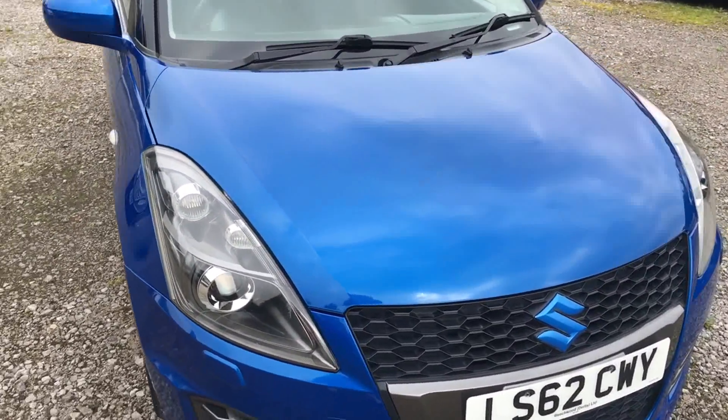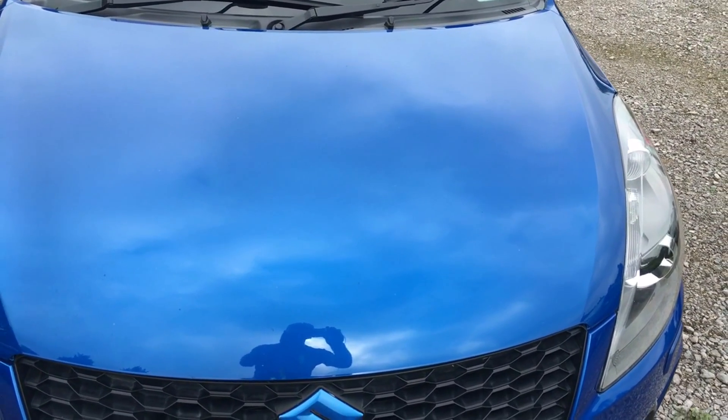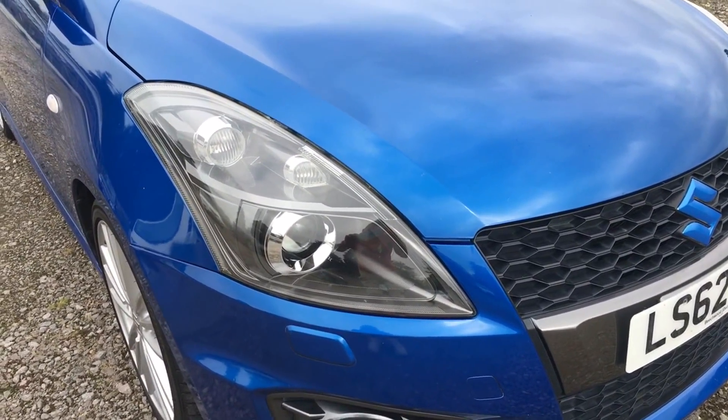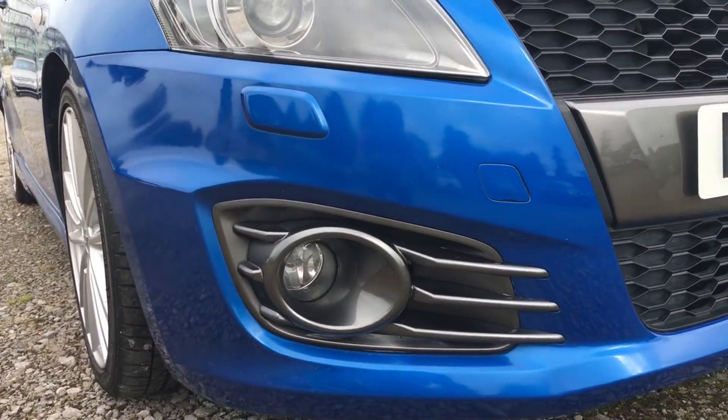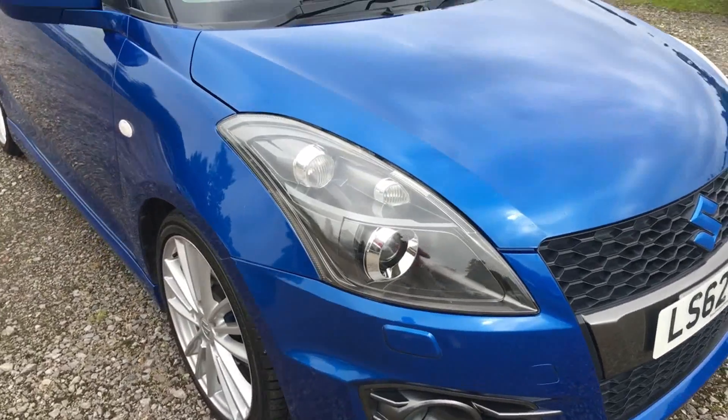Basically lovely color on these cars, really beautiful. Bonnet's really good — the only stone chipping is absolutely minuscule. Lens on the side and fog lights completely intact, no cracks or otherwise in the bumper corner. Very, very good indeed.